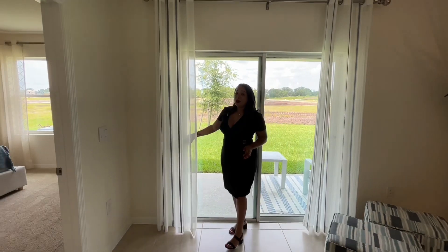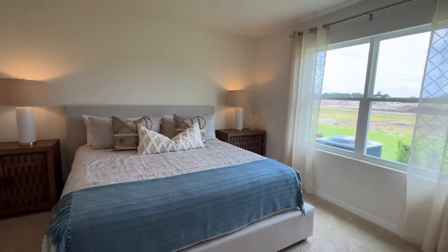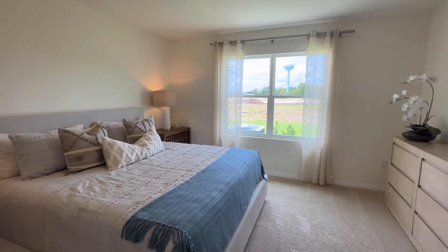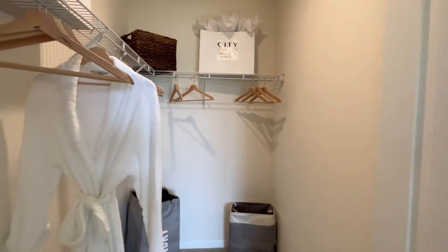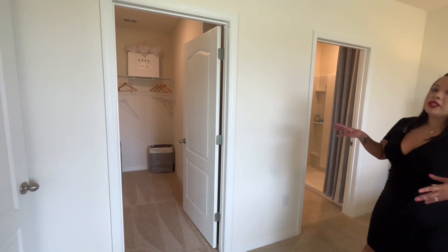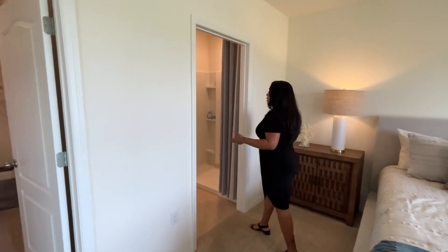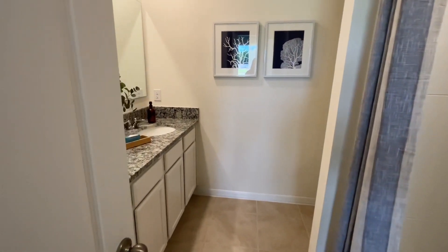Now let's take a look at the owner's suite. Over here, it's a beautiful space — I love the amount of room. Plenty of light, carpeting on the floor, and there's a king-size bed here just to give you an idea of the functional space. You also have a nice walk-in closet with plenty of storage. The basic hardware can be customized with better finishes if you'd like. The bathroom has a double vanity sink and a full stand-up shower.